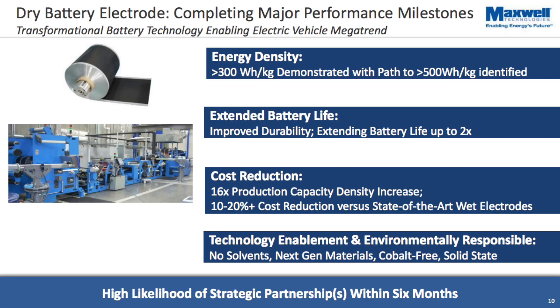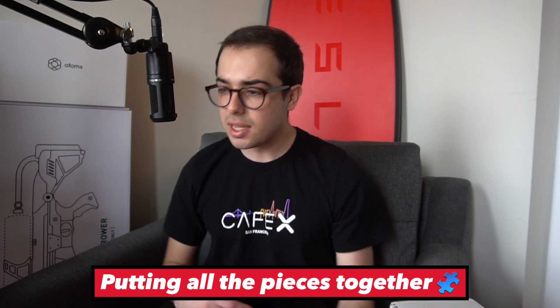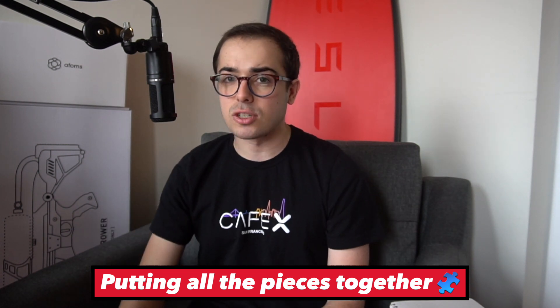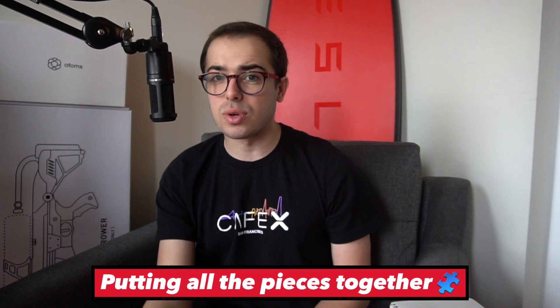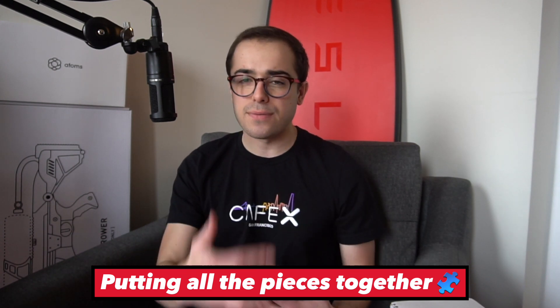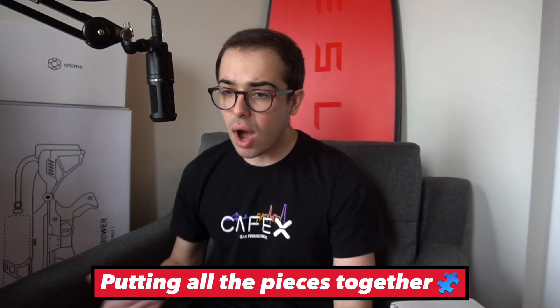Looking at Maxwell's dry battery electrode slides, one of the future things this technology will enable is solid-state batteries — and this technology was based on a relation to the ultra capacitor IP. Fundamentally, Tesla is going to significantly reduce their battery manufacturing costs with the dry battery electrode technology. Additionally, incremental performance improvements could mean faster charging and slightly increased range — more like a 15 to 50 percent improvement in range, according to Sean Mitchell.